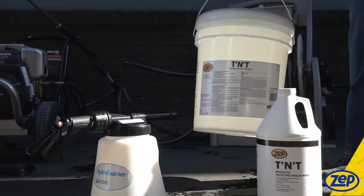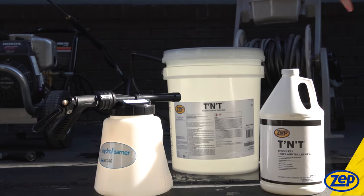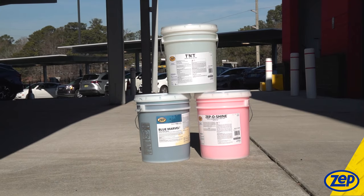Truck wash is available in one gallon, five gallon, 55 gallon, and 275 gallon sizes, but is just one part of ZEPP's cleaning system.